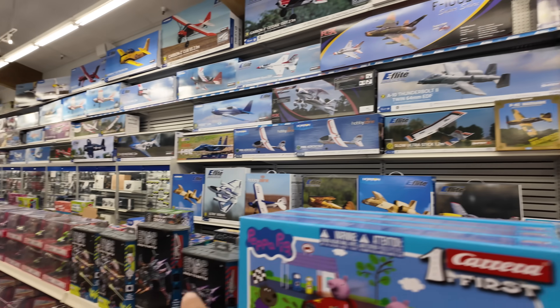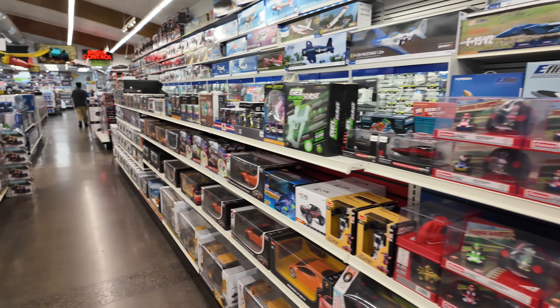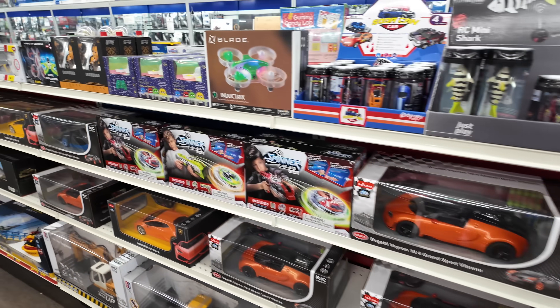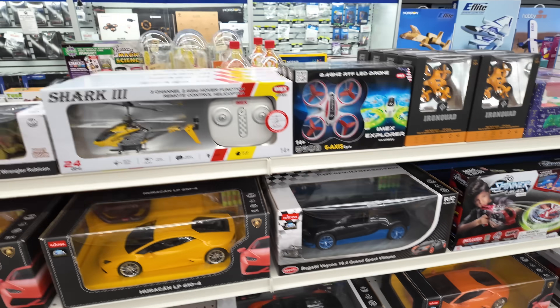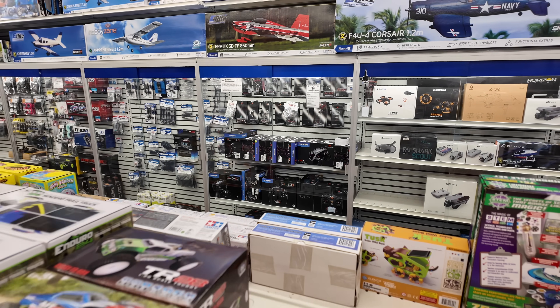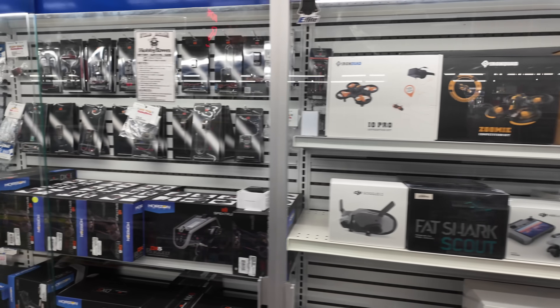We've got some more of the smaller RC cars. Some cool models — die-cast models. Check out the Bugatti. I've got to go back there. I've got to show you something over here that kind of bothers me.